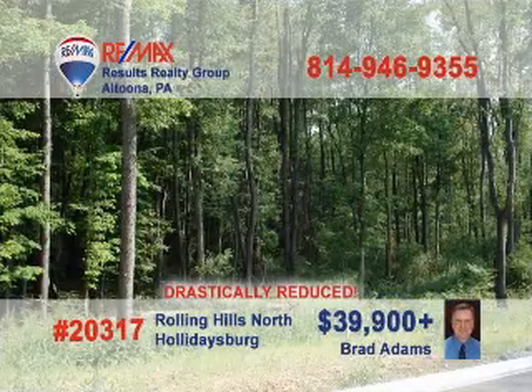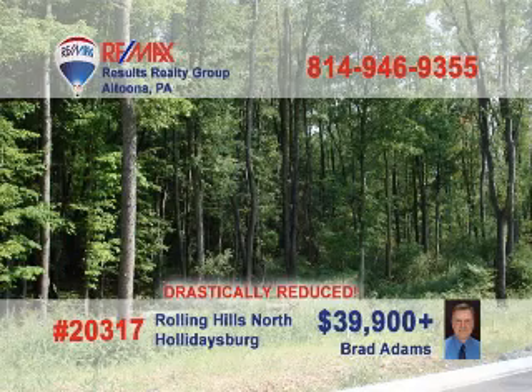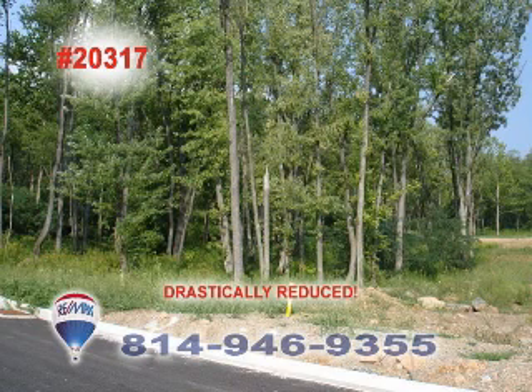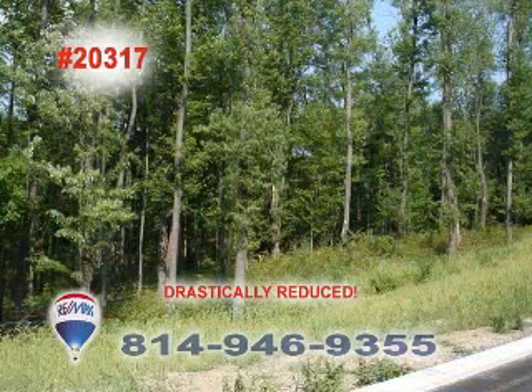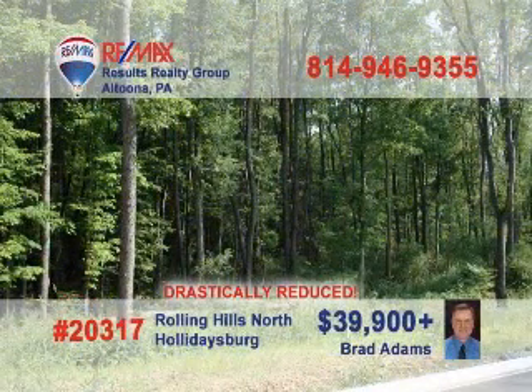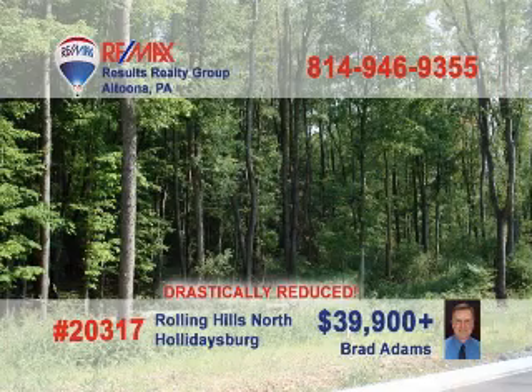Brad Adams has a fantastic opportunity for anyone looking for a place to build their dream home. These lots in Rolling Hills North in Holidaysburg are just waiting for you. They are in a fantastic location and are ready for your plans. Don't miss your chance for a custom home built to your specifications in Rolling Hills North. Call Brad Adams at REMAX Results Realty Group — he can share the details and discuss the many options that await you at Rolling Hills North.